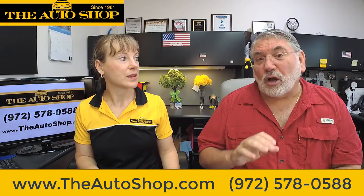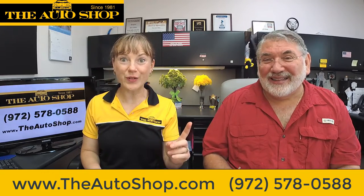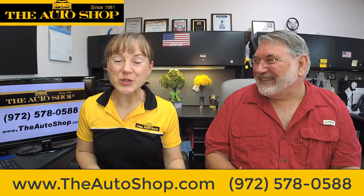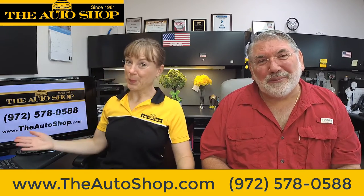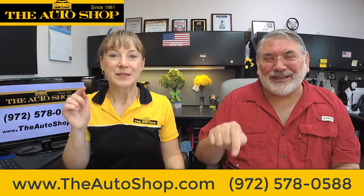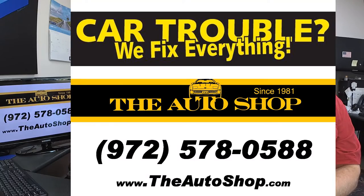That brings me to our next topic — we have three vehicles in here right now that are totaled because we couldn't find replacement engines for them. That'll be our next episode. Like Jerry said, bring us your cars. You can schedule an appointment at 972-578-0588 or online at www.theautoshop.com. Make sure you click like, subscribe, and share these videos with your friends. See you next time — that's Jerry, I'm Dr. Laura!